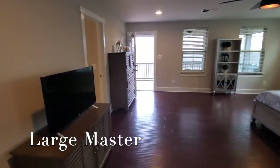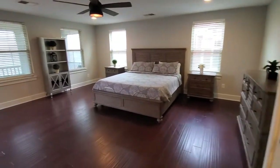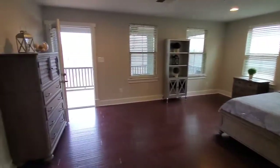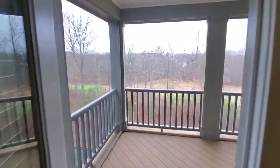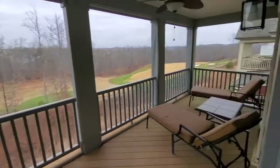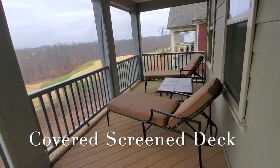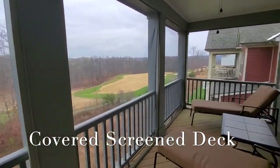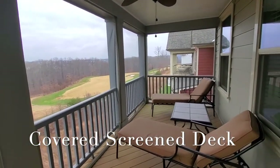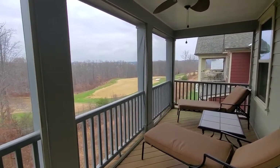Large master, all hardwood on the upper level, and then the covered porch — all the porches have their own fan, Trex material, screened in. Just imagine waking up here having a cup of coffee to this beautiful, beautiful view.